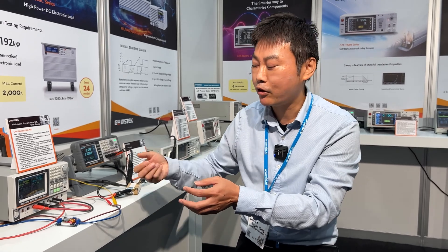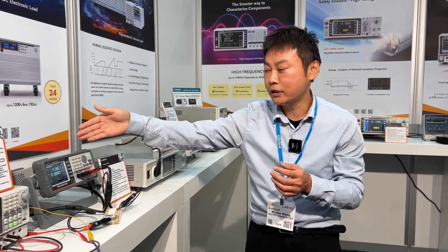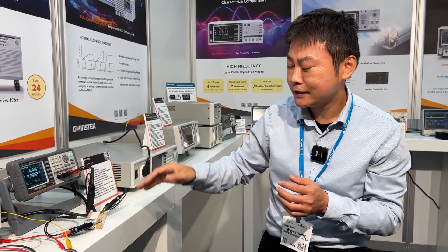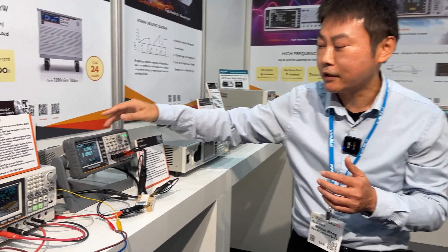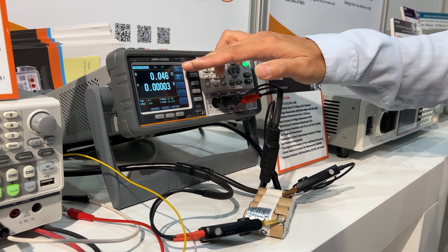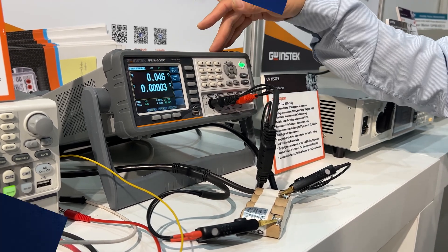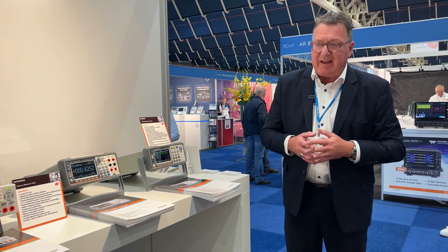Next is the GPN3300 battery meter. Using its standard functions, it can measure the battery's voltage and the AC equivalent resistance.